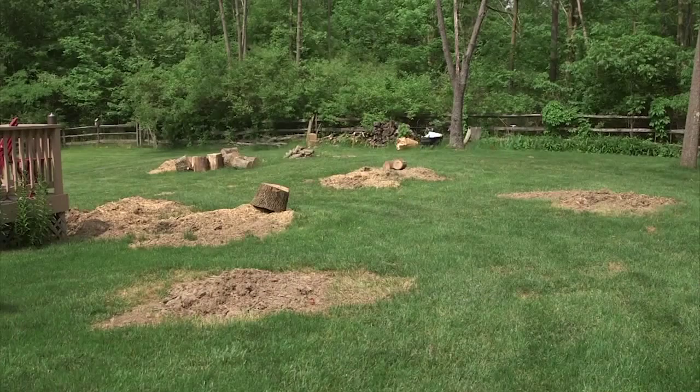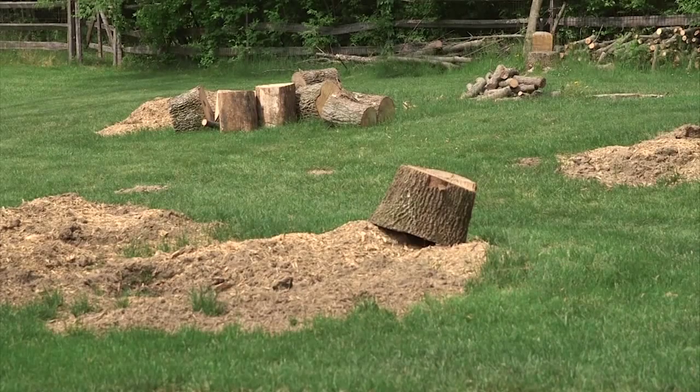We still do have some shade, but it's definitely changed the look of things. Angie Hicks, founder of Angie's List, says a new look might be worth it considering what could have happened if the trees fell on their own.